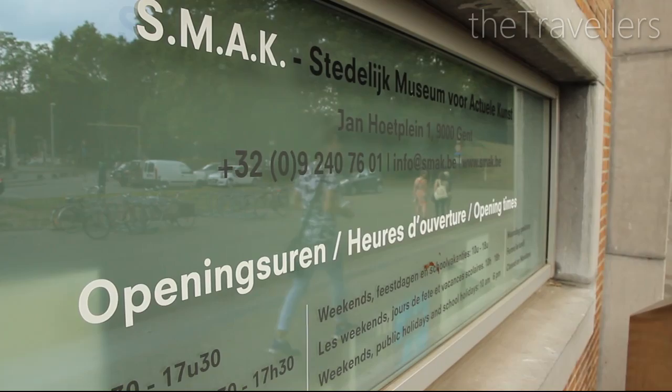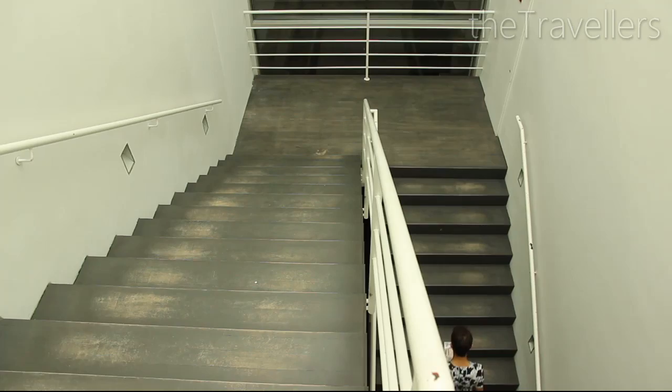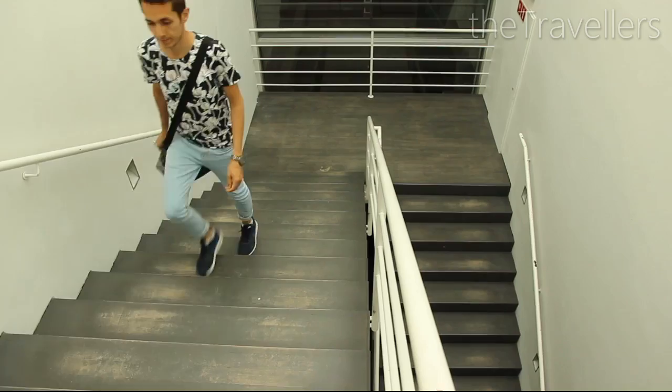The Stedelijk Museum of Contemporary Art — SMAC for short — is one of the most famous museums in Ghent, with exhibitions that are constantly changing.